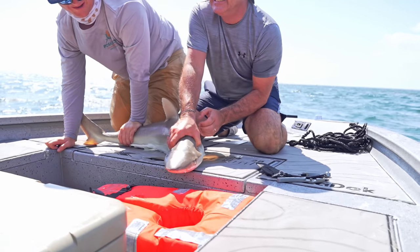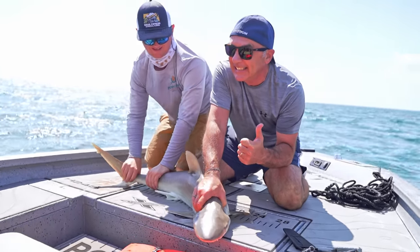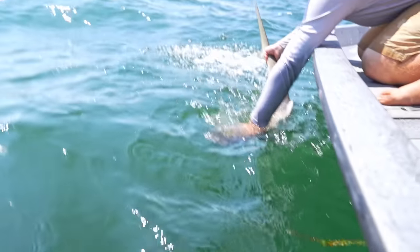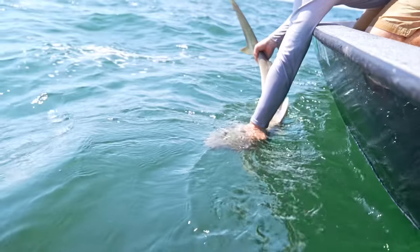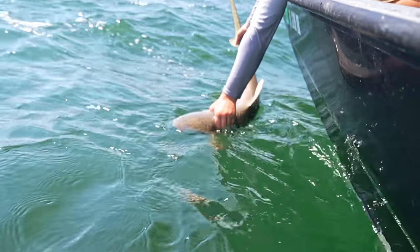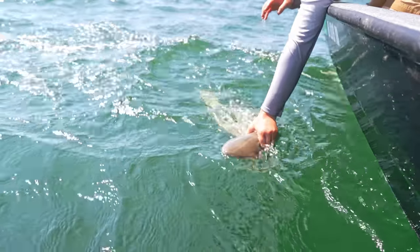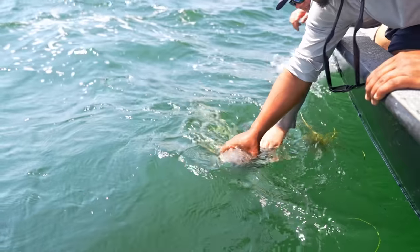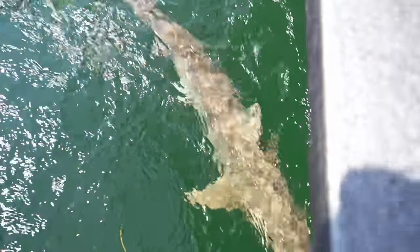We can't keep him so we got to get him back. We're just going to revive him a little bit. We had the shark out of the water a little bit longer than we wanted to. When sharks fight, they build up a good amount of lactic acid, so we're going to run some water through his gills to make sure he's in a healthy shape to swim off. He's good now — nice and healthy.